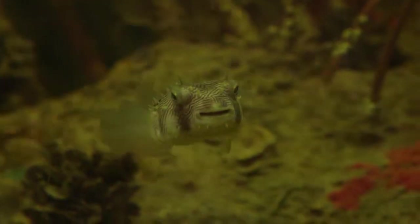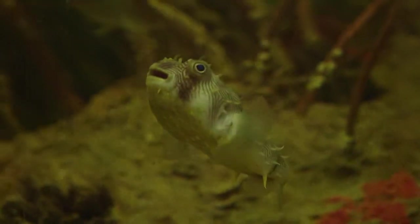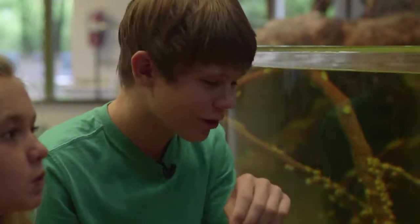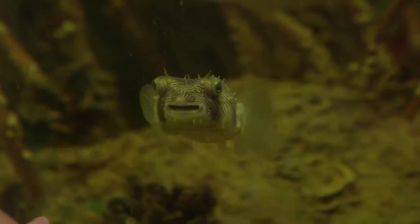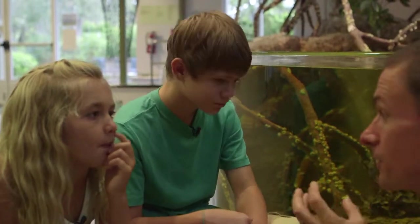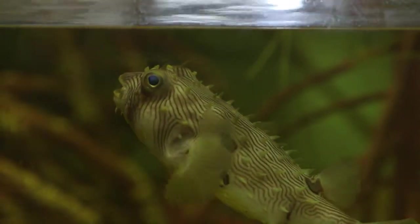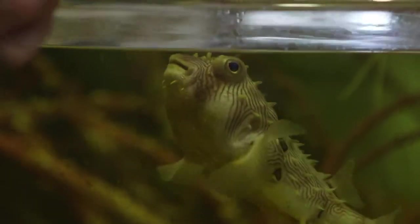He's got a mouth that's actually more like a parrot's beak. And what are parrot's beaks good for? They crack things. So what might a fish want to crack with a really strong beak? Shells — shells of clams and shells of crabs and things like that. So that's what these guys like to eat. It was this fish's lucky day, because we got to feed him some shrimp.